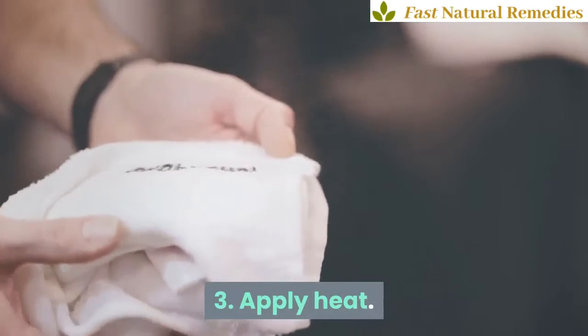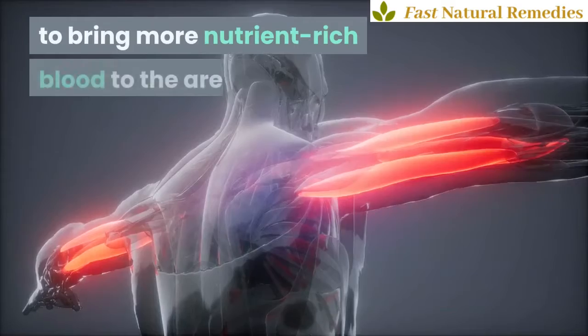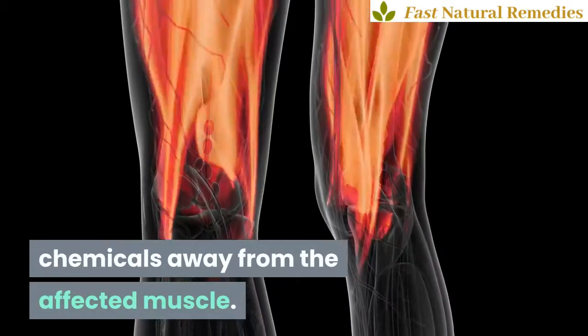3. Apply Heat. Along with massage, applying heat to a cramped muscle is another way to bring more nutrient-rich blood to the area. This increases blood flow, which helps to transport these chemicals away from the affected muscle.